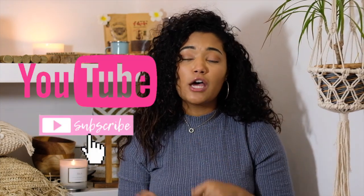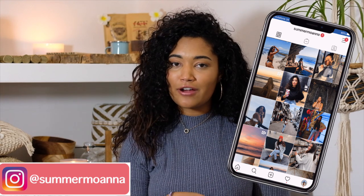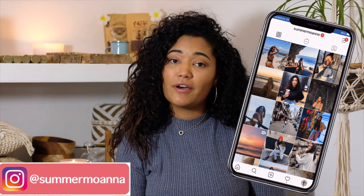Hey YouTube, it's Summer here, welcome back to my channel. Today's video is going to be a little Bali haul. If you like my videos and you want to see more, don't forget to like, comment and subscribe for more notifications on when I post. If you want to stay in the loop even more, give me a follow on Instagram where I'll update you on where my videos are going live. So without further ado, let's get straight into the Bali haul.